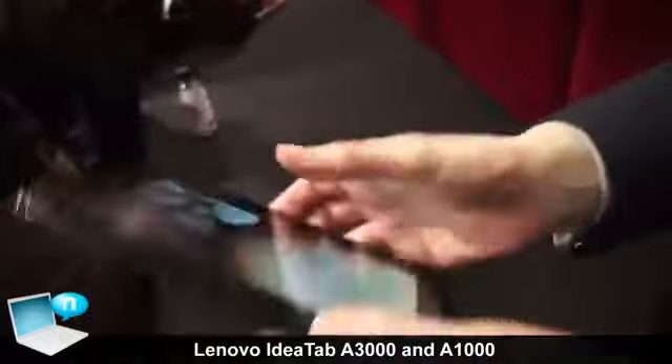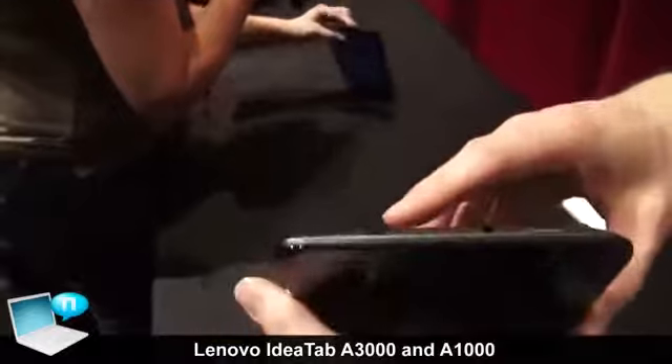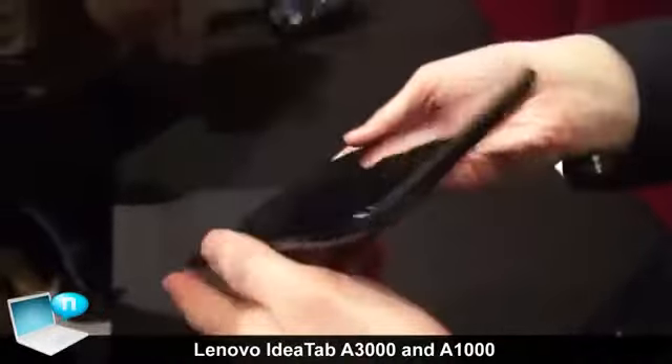This is a 5-megapixel camera, and we also have a front-facing camera as well. Looking at the ports, it's powered by a micro-USB port, and obviously there's a combo audio headphone jack.